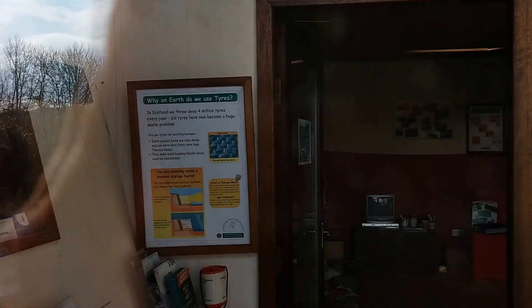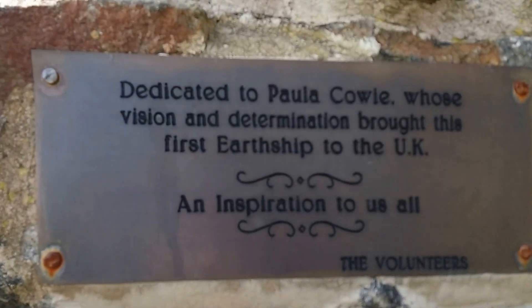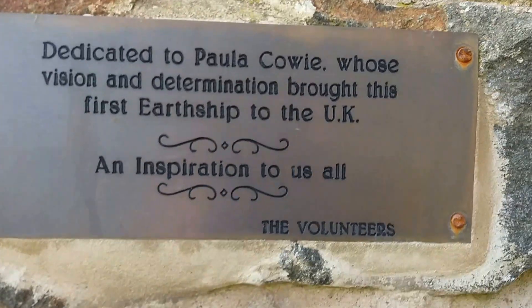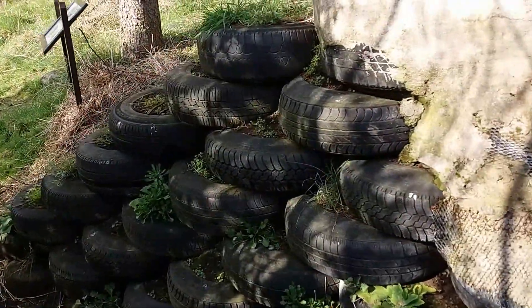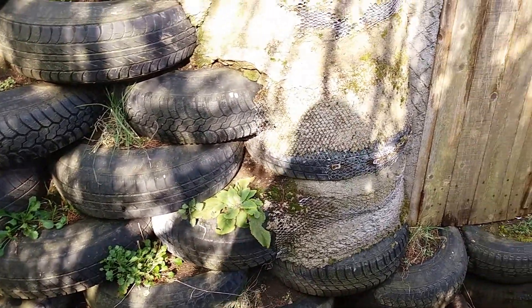We'll see if we can get close enough to see this. Not sure if you can see it, but actually inside there there's a little window that shows you the sort of internal construction. You've got these layers of tyres, some of the gaps filled in with old cans and bottles, and then all cemented up. There's actually a little office and visitor centre in there, and a little dedication plaque up there. Just taking a wander around the side — again, you can see a little bit better here how the Earthship itself was constructed: layered tyres packed with dirt, and then they're all faced up with cement as you can see there.